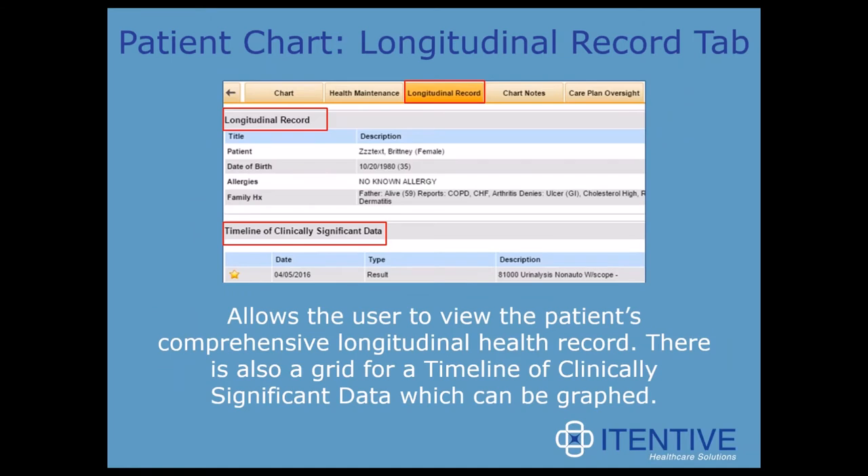Next we have the longitudinal record tab, which allows the user to view the patient's comprehensive longitudinal health record. There's a grid for a timeline of clinically significant data which can be graphed. Almost every provider currently live on the system goes to this tab prior to a visit — it shows medical history, surgical history, active pregnancies, medications, and OB history. This page also allows the provider to trend clinically significant data. Providers can trend lab results or anything in the chart by clicking the yellow star, which adds it to this page so you can see trending data in one place.